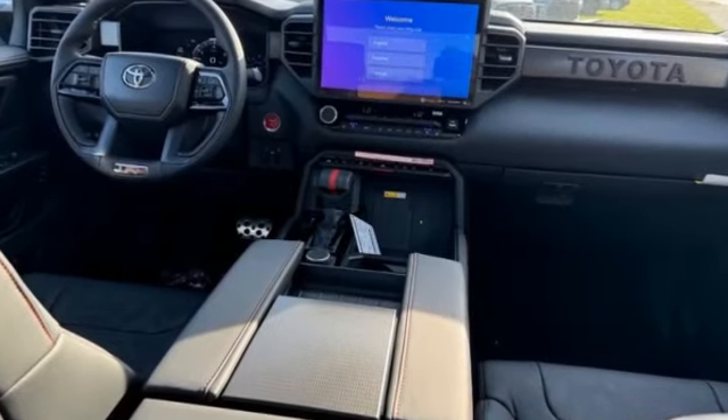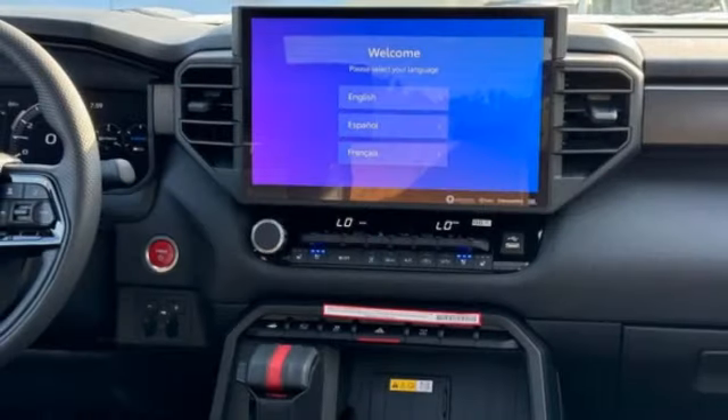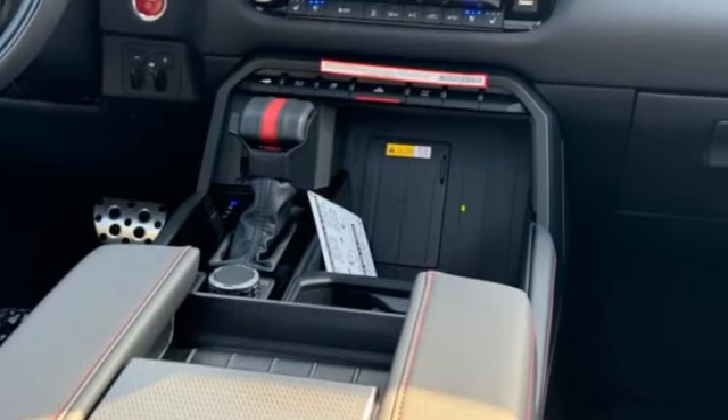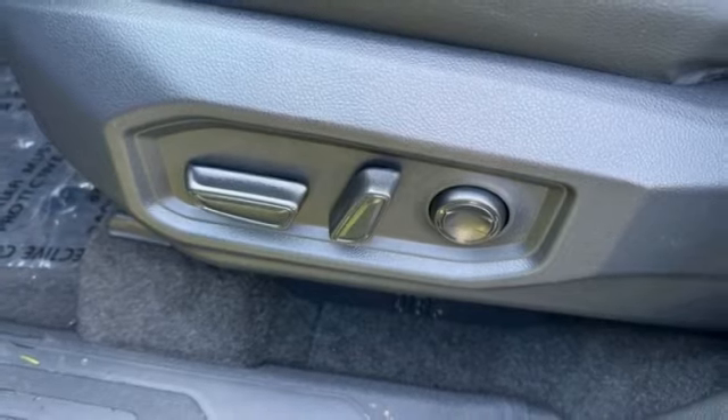Here are some of this vehicle's great options: four-wheel drive, panoramic roof, blind spot monitor, tow hitch, heated mirrors, aluminum wheels, remote engine start, brake assist, stability control, tire pressure monitor.